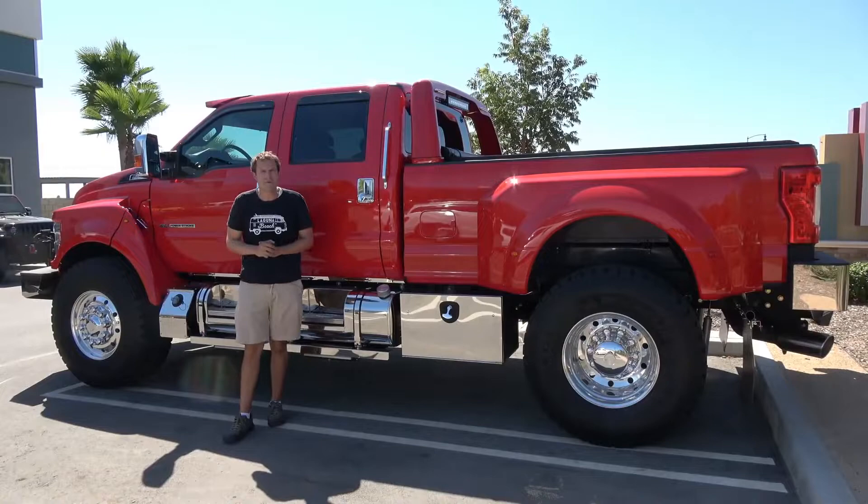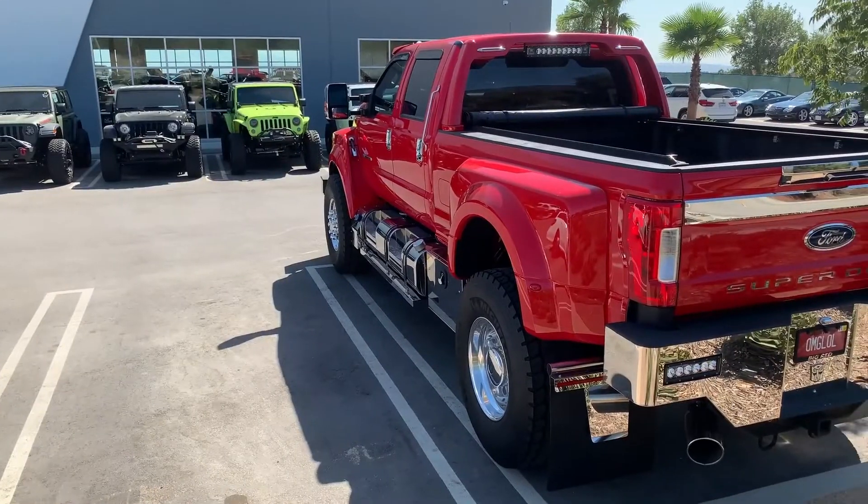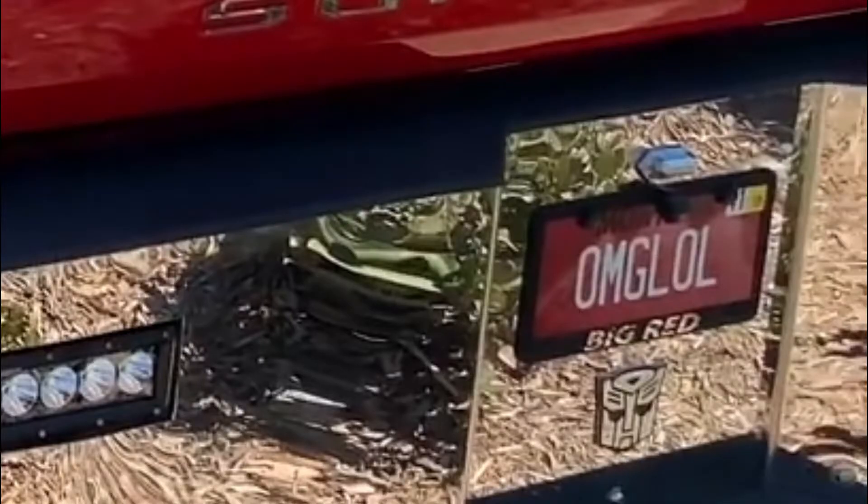Today I'm going to review the F-650. First, I'm going to take you on a tour of it and show you all of the interesting quirks and features of the ultimate pickup truck. Then I'm going to get it out on the road.